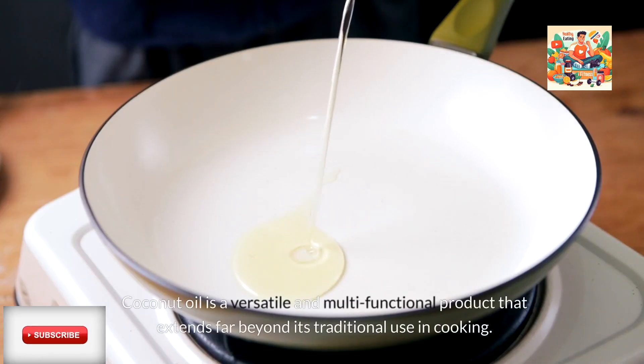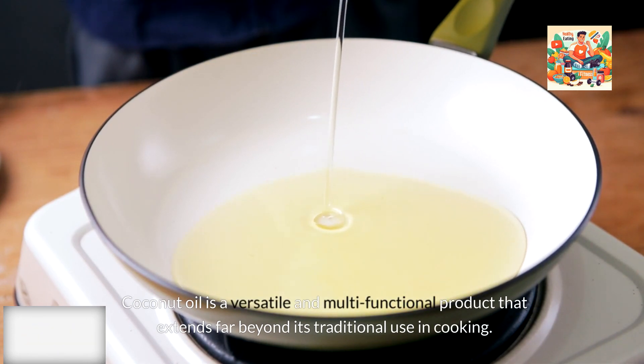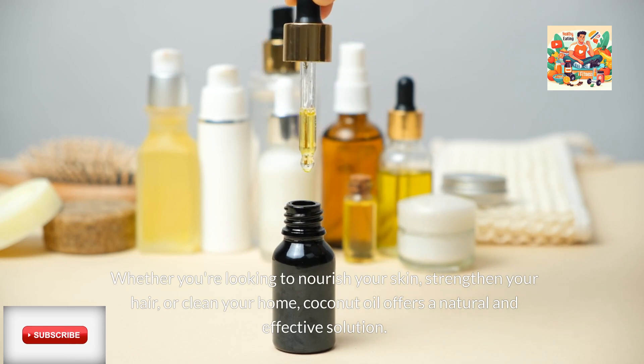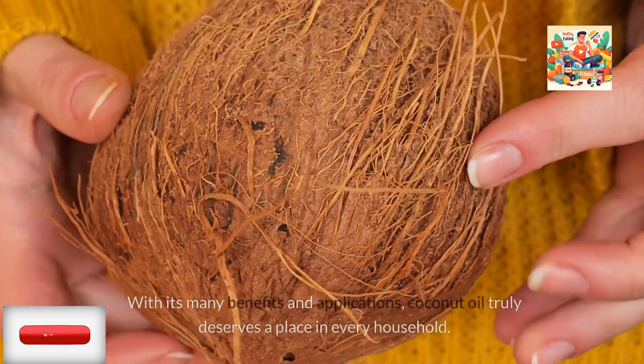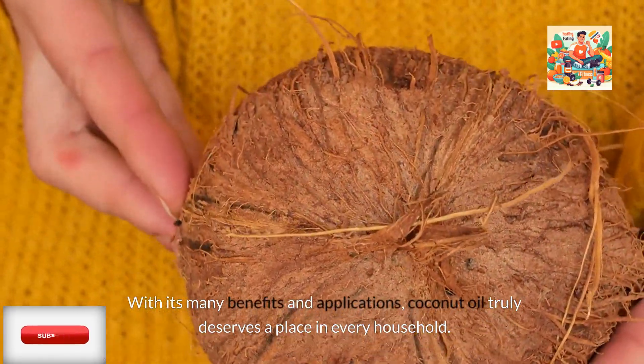Coconut oil is a versatile and multifunctional product that extends far beyond its traditional use in cooking. Whether you're looking to nourish your skin, strengthen your hair, or clean your home, coconut oil offers a natural and effective solution. With its many benefits and applications, coconut oil truly deserves a place in every household.